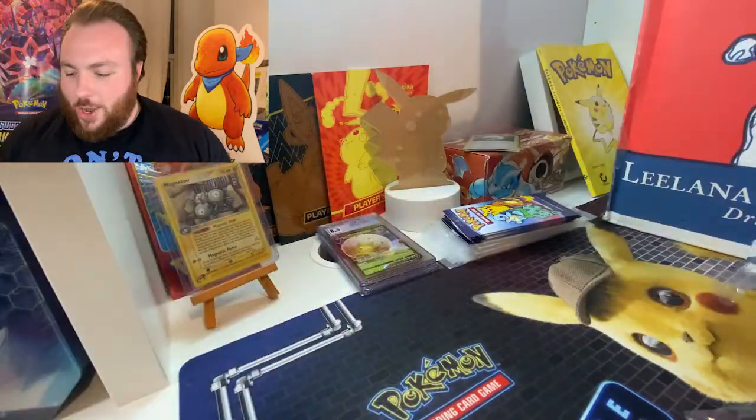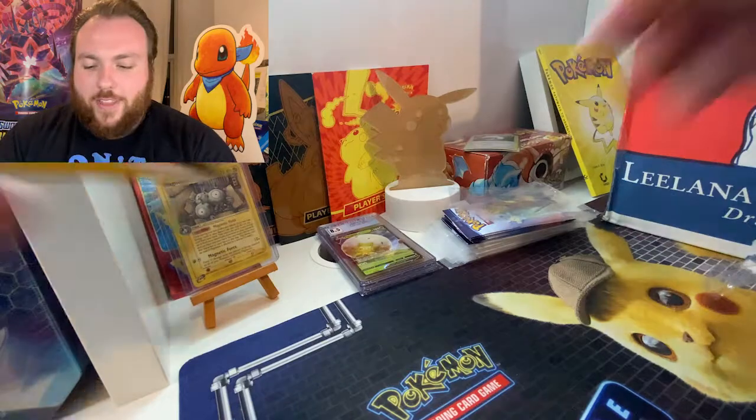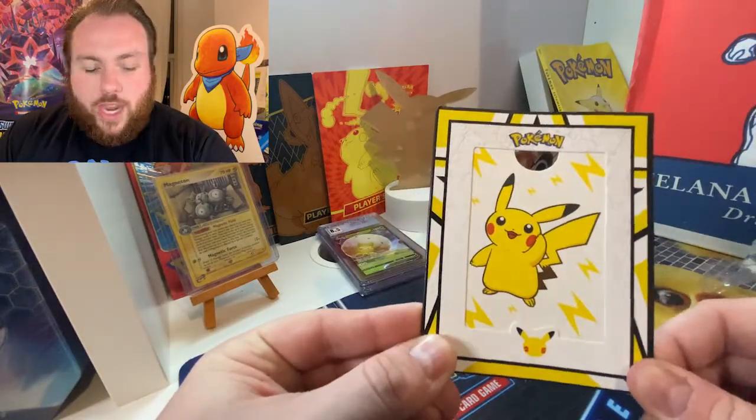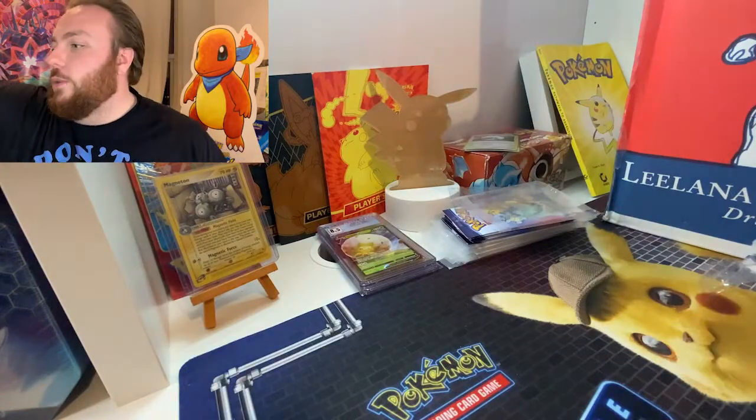We're going to soon run out of space with everything stacked up here, and that is the little frame that you get to put your Holo Pikachu in from McDonald's that hopefully we'll be getting here.